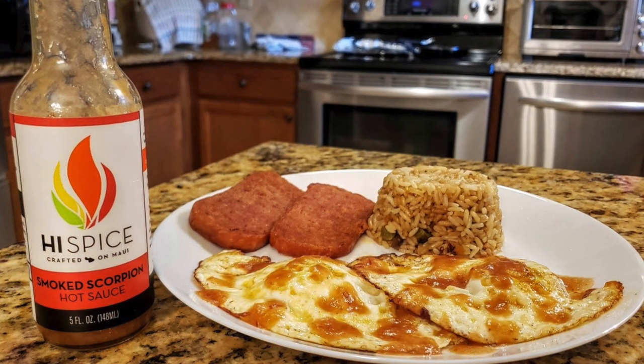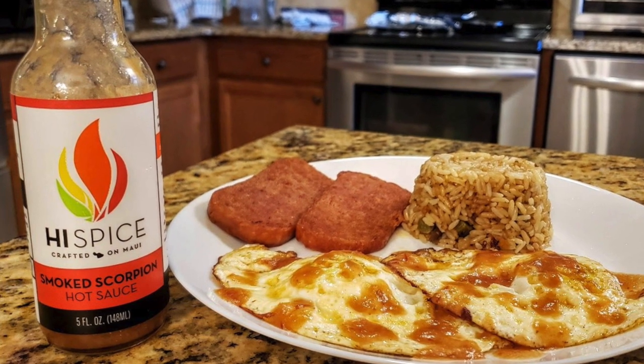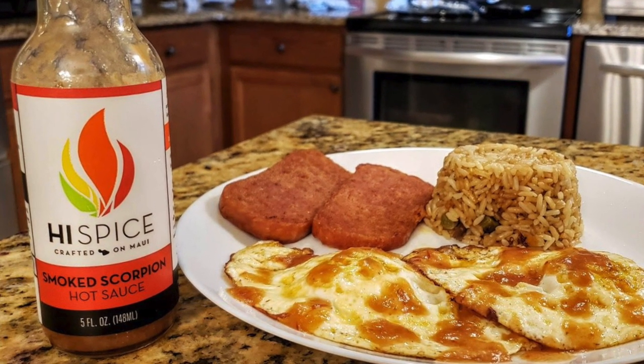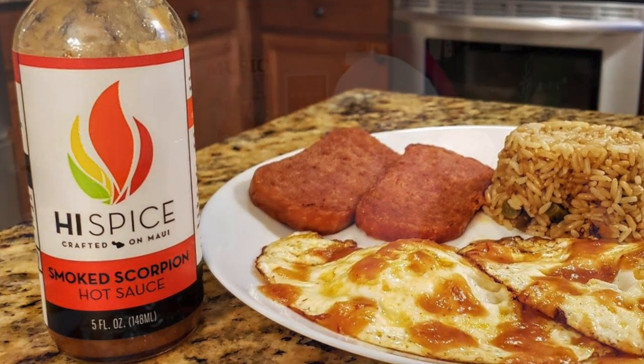This next company is from Hawaii — really some fantastic hot sauces. And that is High Spice Smoked Scorpion Hot Sauce. I had that on some fried eggs, hot and spicy fried spam, and some fried rice — enjoyed that on a Hawaiian-style breakfast. That is amazing, so delicious on eggs. It also makes a fantastic Bloody Mary as well.